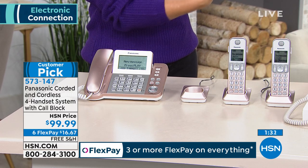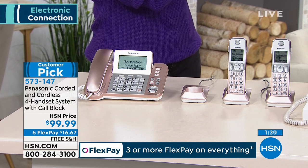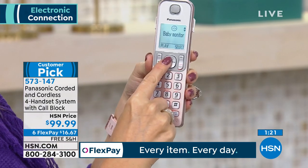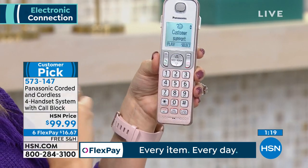You can have nine different groups with their own ringers, so you know if it's a friend, loved one, or doctor calling. I love the idea of having a dedicated home phone for security and safety purposes. You have a 100 name and number phone book. You can also use this as an intercom to one or all of the handsets — now you have a home intercom system.